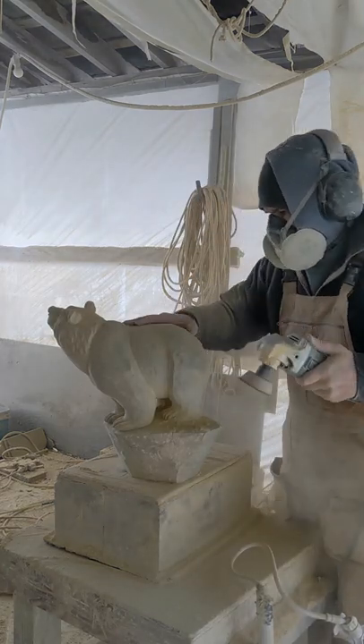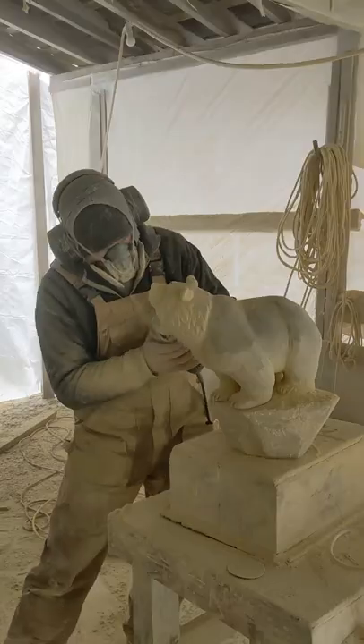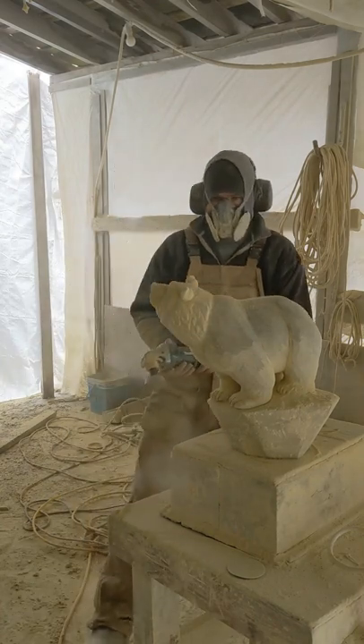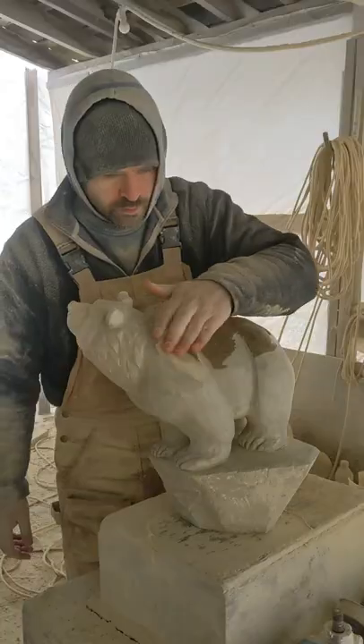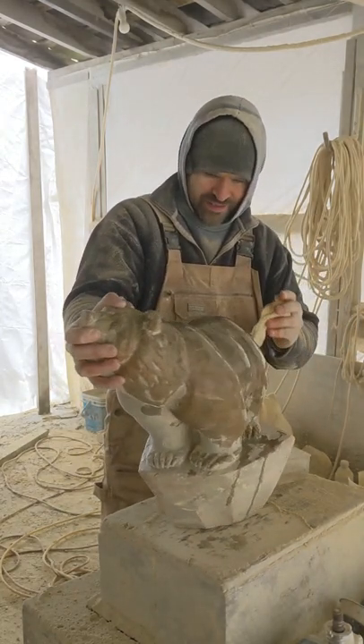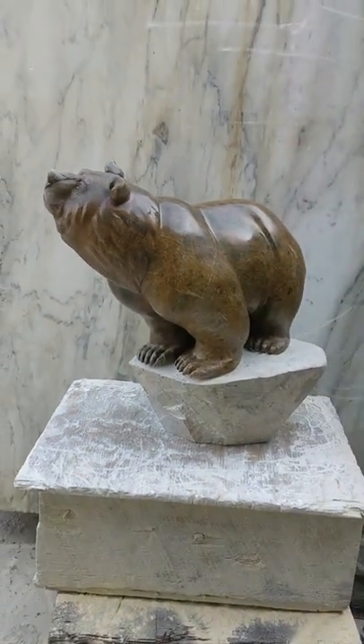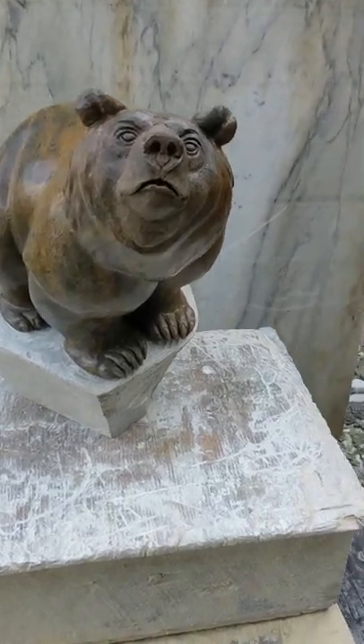I also hadn't really looked too closely at the color of this stone before this moment. As soon as I saw the color, the title 'Starry Night' popped into my head because there was this section of the stone that had these tiny little speckles in it that looked like stars. Of course, Starry Night is a reference to the famous painting by Vincent van Gogh, whose balance of realism and artistic interpretation is an inspiration to me as an artist.